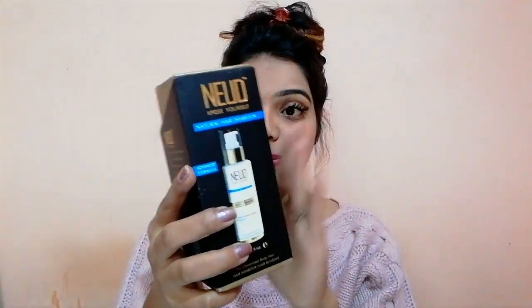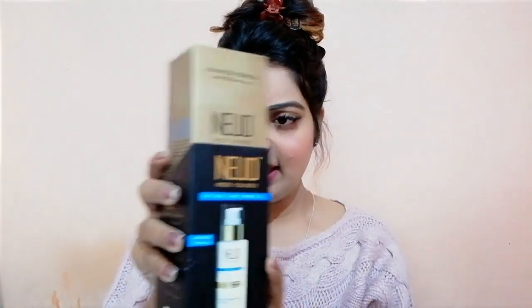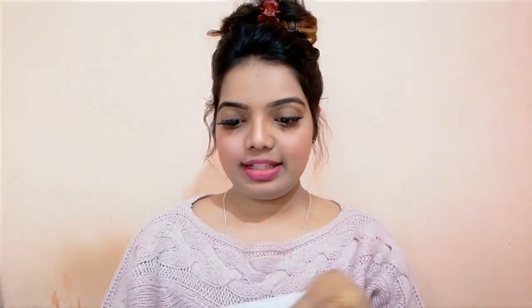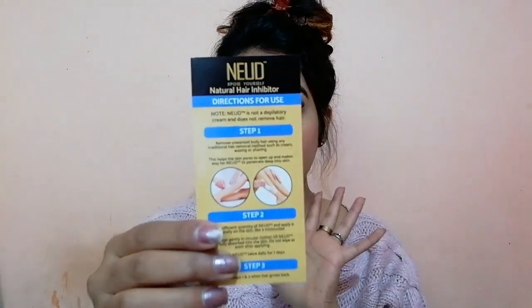It comes in a black carton with a golden carton inside made of cardboard. This is the Nude Natural Hair Inhibitor. There is also an instruction slip — here it is. Every single detail is written on it: directions for use, a note, and every important thing is included on the slip.